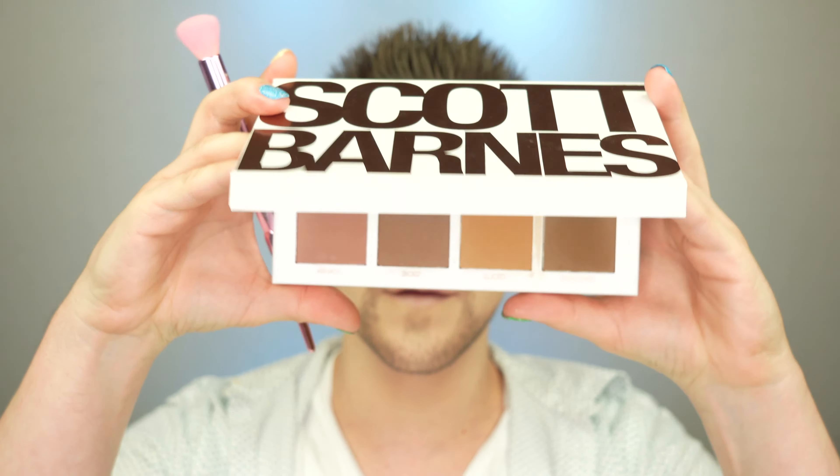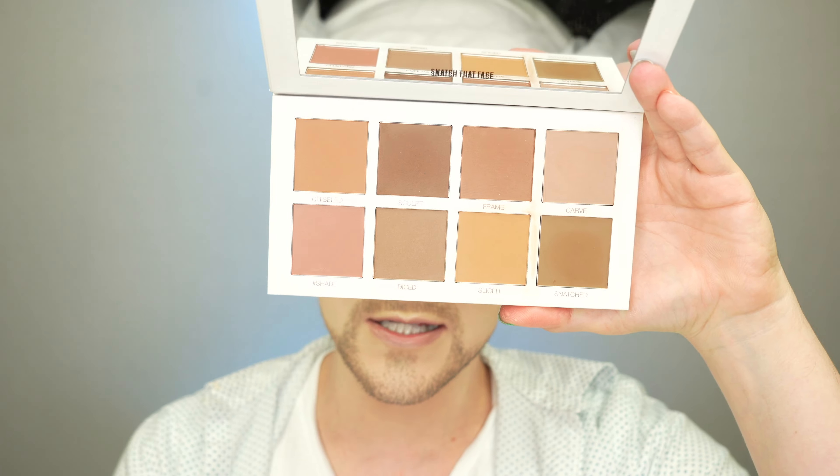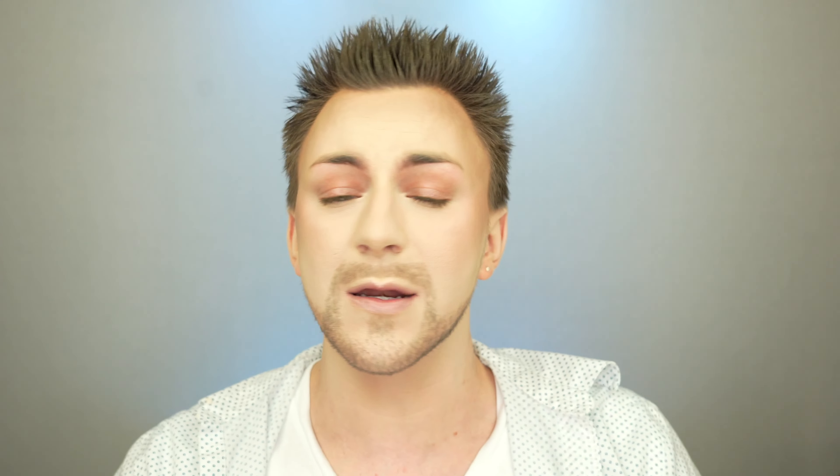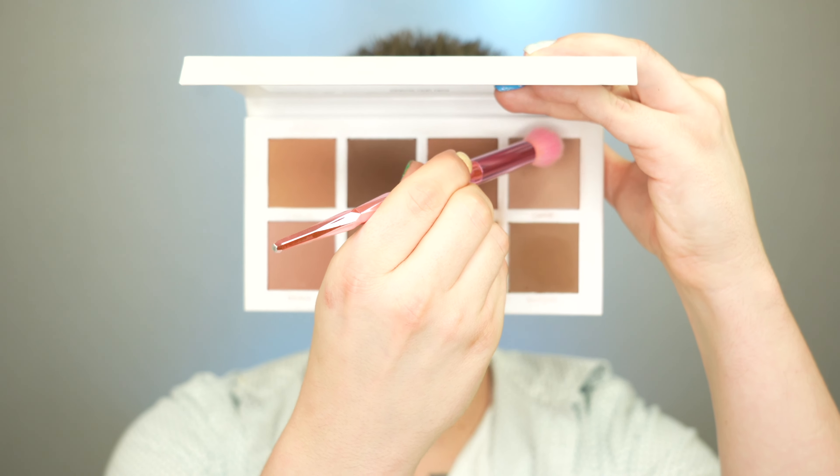Now we get to actually contour — and this is going to add the most dimension to the face, making us look a little more sculpted, a little more snatched. The bronzer adds the warmth, now we need a cool tone to sculpt with. For that, my favorite is the Scott Barnes Contour Palette — you have so many cooler shades to work with, plus warmer shades and some that lean more olive, so it can work with just about any skin tone. On a much smaller defined brush, I'm using the shade Carved on the lowest points of my cheekbone, with the lightest touch and diffusing upward. Immediately I'm more snatched and lifted, and just like that, we've got dimension back on the skin.